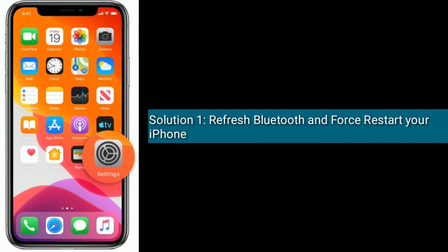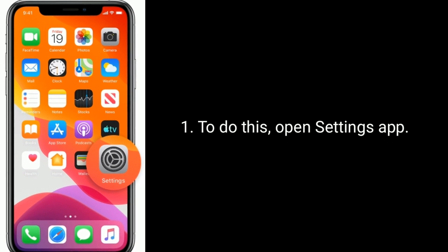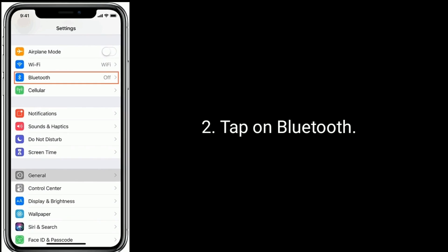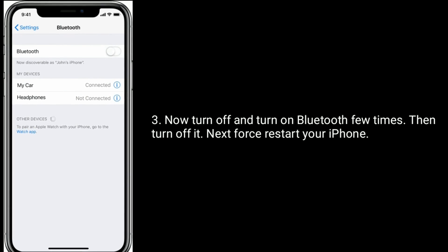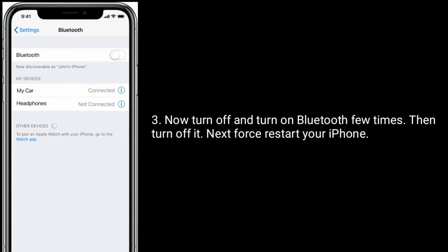Solution 1 is to refresh Bluetooth and restart your iPhone. To do this, open the Settings app and tap on Bluetooth. Now turn off and turn on Bluetooth a few times, then turn it off. Next, restart your iPhone.